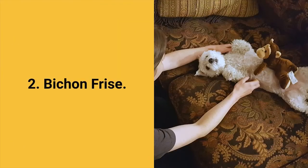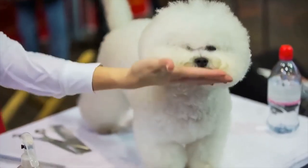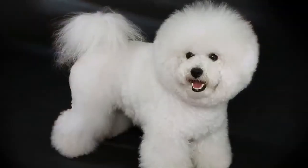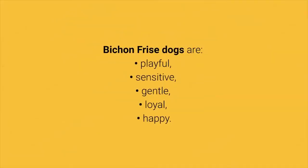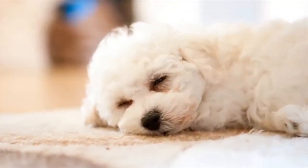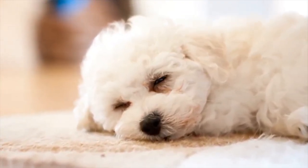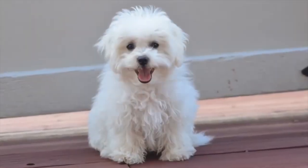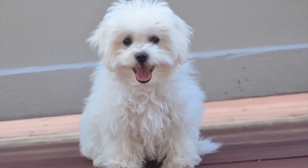The best dog breed for apartments number 2: Bichon Frise. If you want a pet that will always be cheerful, beautiful and friendly, then the little Bichon Frise is the perfect choice for you. They will always be happy except when left alone. Bichon Frise dogs are playful, sensitive, gentle, loyal and happy. With all their good characteristics they can adapt well to living in small spaces like apartments, are great for beginners, adore everyone, don't bark and don't shed a lot. The only problem — or advantage depending on your preferences — is that they require daily physical activity.